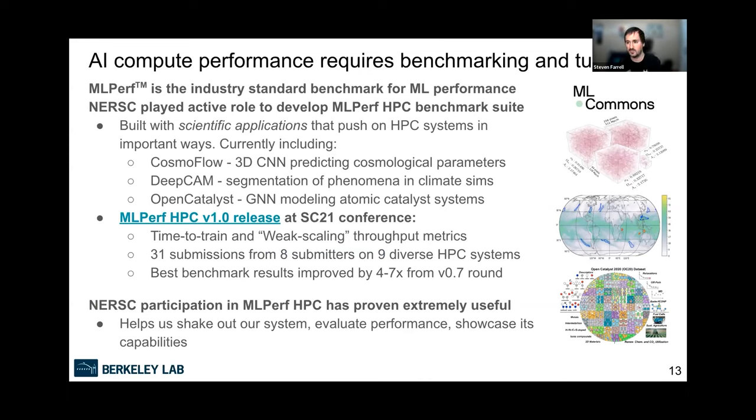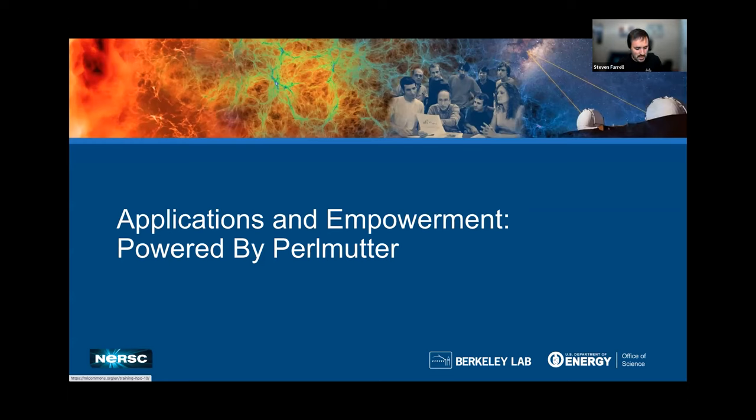To make sure our systems and software are optimized, benchmarking is important — I personally spend a lot of time on this. MLPerf is the standard machine learning performance benchmarking effort from ML Commons — the industry standard today. Working with a bunch of sites, we put together an MLPerf HPC benchmark suite that brings in scientific applications with attributes important for HPC systems: 3D volumetric cosmology data, high-resolution climate images, and atomic systems for graph neural networks. We've had two submission rounds, 31 submissions in the last round, presenting results at Supercomputing. This helps us understand Perlmutter's performance characteristics and pass that knowledge to our users.